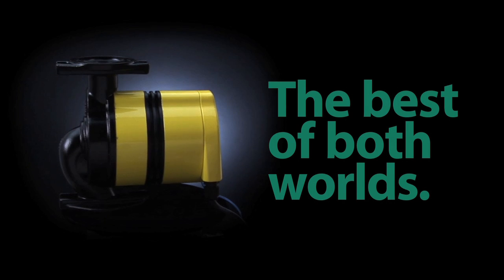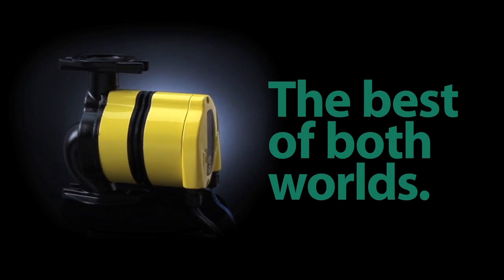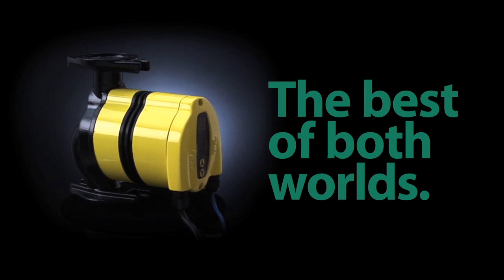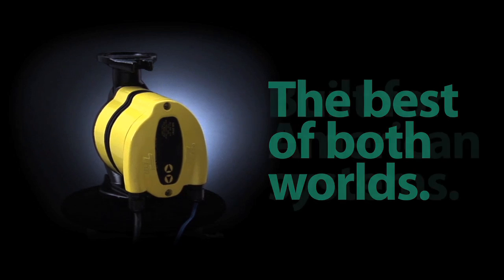Its variable speed features let you choose Delta T, set point, outdoor reset, or even set a specific GPM. The digital display lets you know how it's performing and how much you're saving.